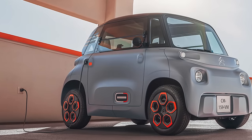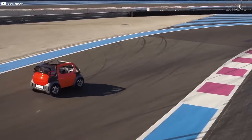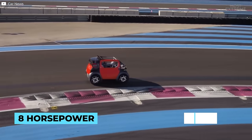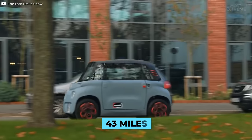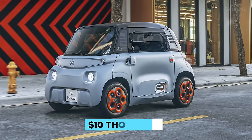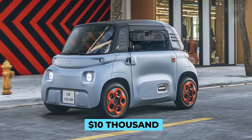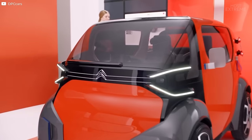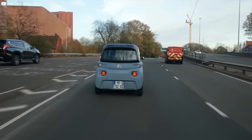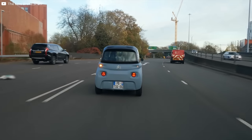Featuring a lithium-ion battery that can be fully charged in three hours, the electric motor generates eight horsepower giving the car a top speed of 28 miles per hour and a range of 43 miles. Costing less than $10,000 to own outright, but also available to hire for four years at just $30 per month, Citroen is making zero emission urban driving a possibility for everyone.